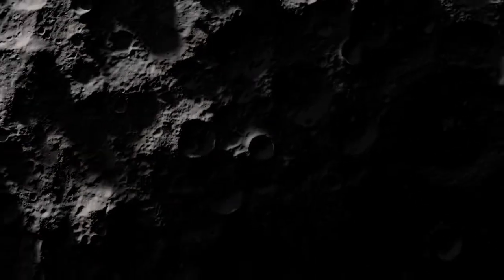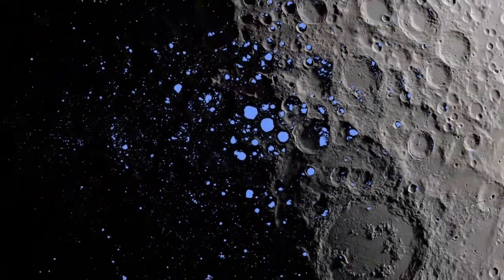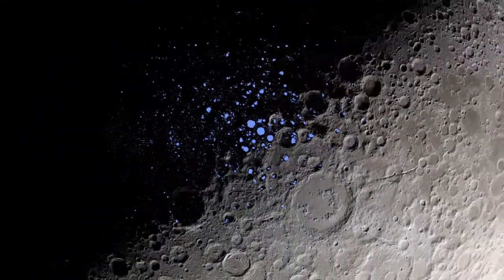The result is that the bottoms of certain craters, like here at the moon's south pole, are never pointed toward the sun, with some remaining dark for over 2 billion years.